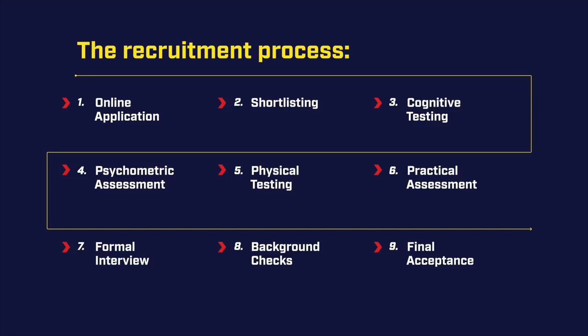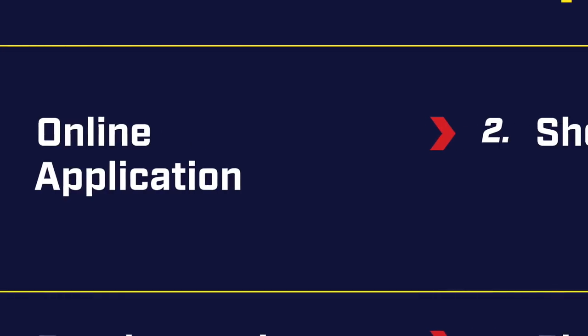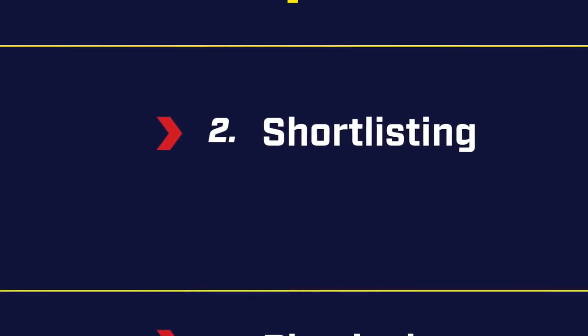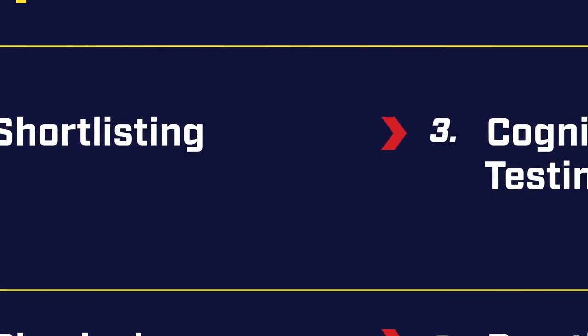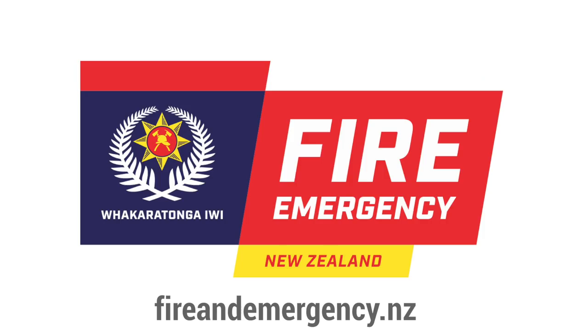This video series will break down the steps of the recruitment process so you can decide if firefighting is the career for you. The application process includes the following stages, and each step must be passed before progressing. Check fireandemergency.nz for our dates — we recruit twice a year.